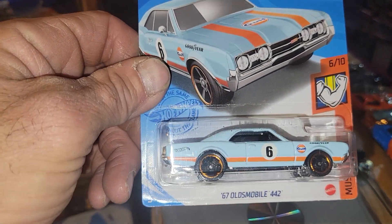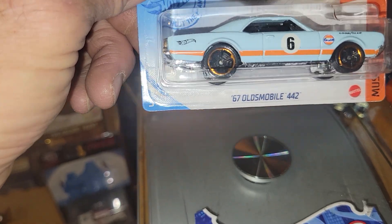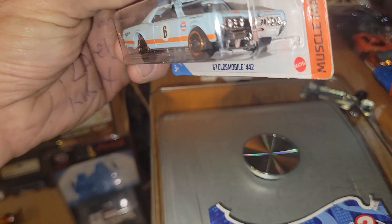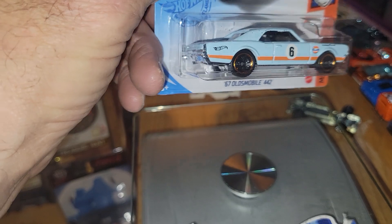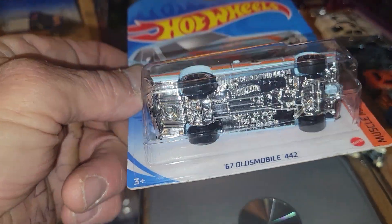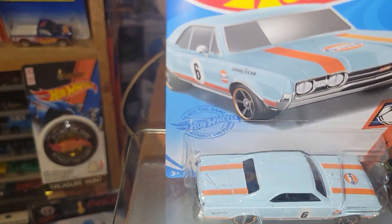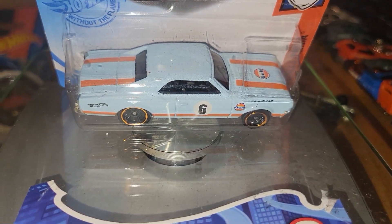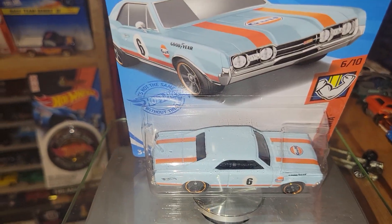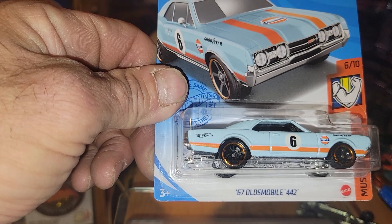Next up from Hot Wheels it's the Gold insignia '67 Oldsmobile 442 — a popular ride. Nice car with a plastic base. He'll be weighing in at 38 grams, not bad. If you like this, it'll be the Olds 442.